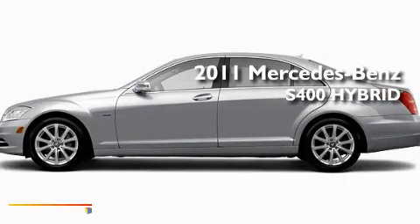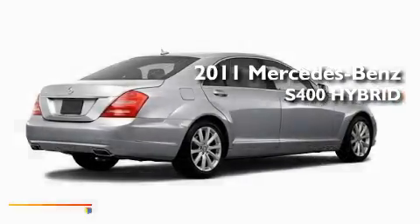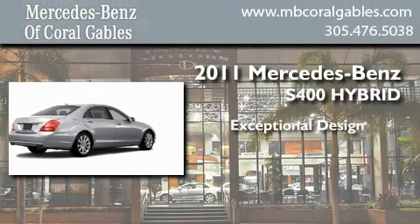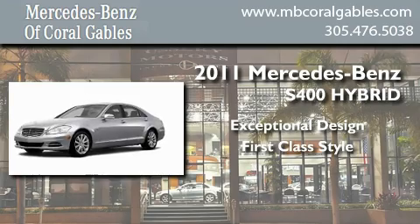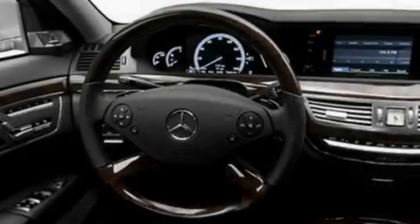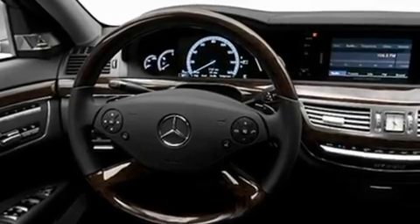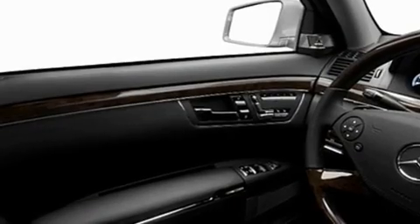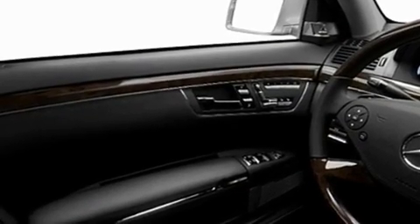This is a brand new 2011 Mercedes-Benz S400 Hybrid. Its top features include a power passenger seat, air conditioning, a navigation system, a CD player, and audio anti-theft protection.